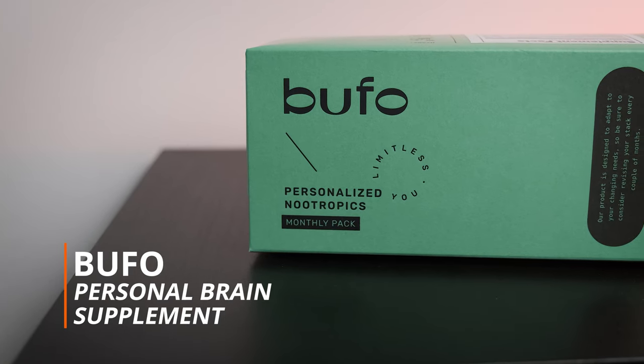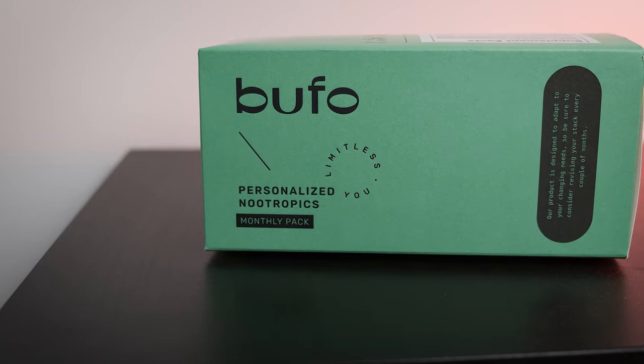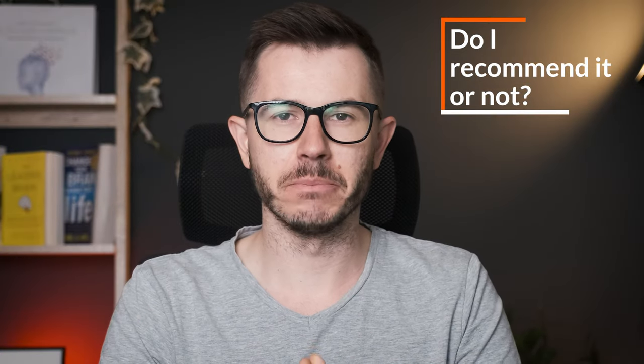Today I'm going to review Bufo. They're making personalized nootropics and they claim they're a premium brand. I want to talk about my experience — I'll tell you what I like about the product, what I'd like to see improved, and at the end of the video I'm going to tell you if I recommend Bufo or not. So let's begin.